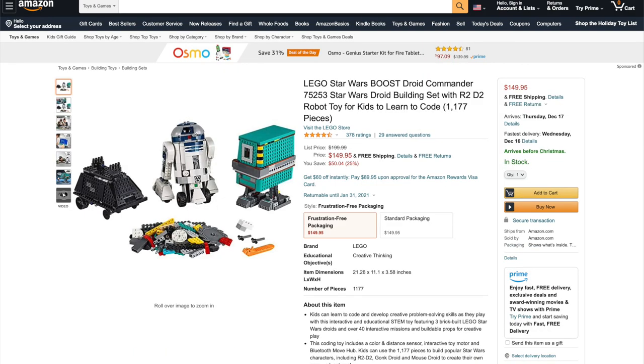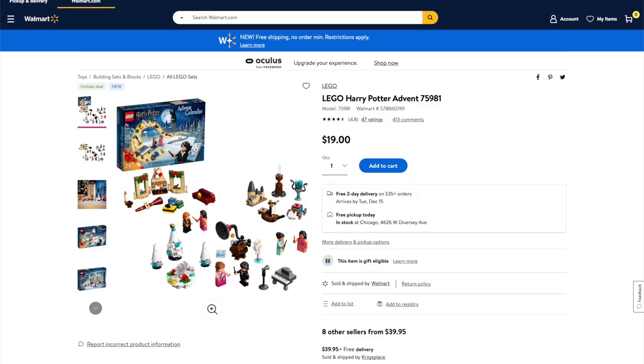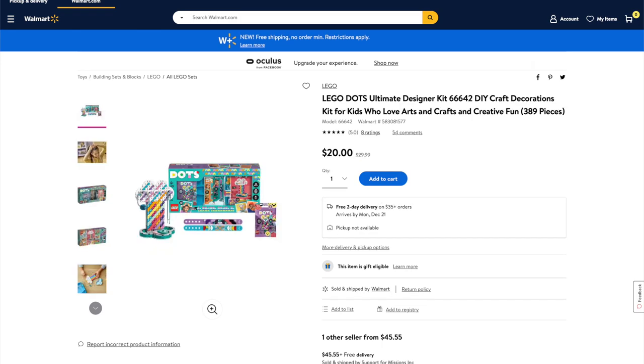From LEGO Star Wars, we've got the Boostroid Commander for 25% off. And from LEGO Classic, the Medium Creative Brick Box is 24% off. Over at Walmart, they've got the LEGO Harry Potter Advent Calendar for 53% off, and this Walmart-exclusive LEGO Dots Ultimate Designer Kit for 33% off.